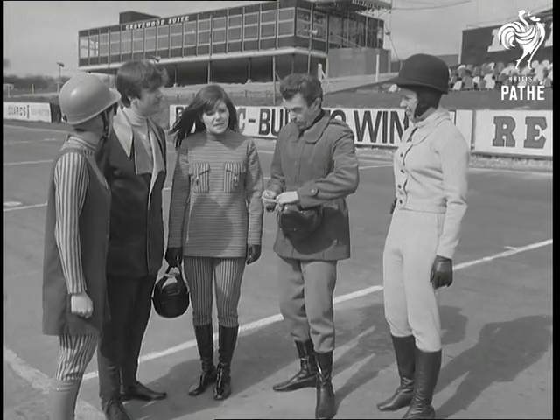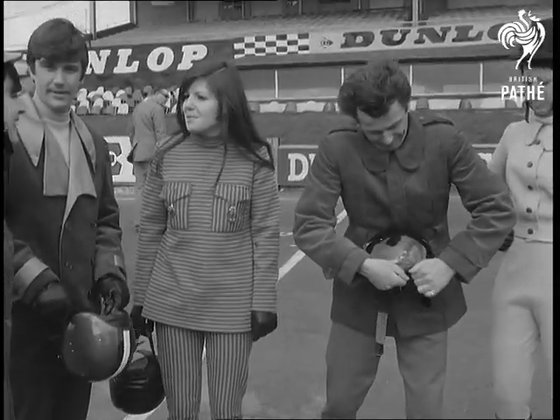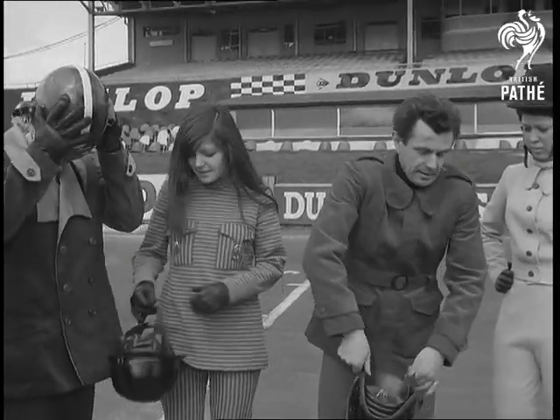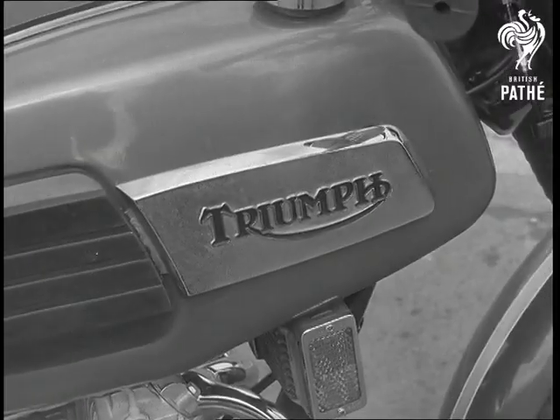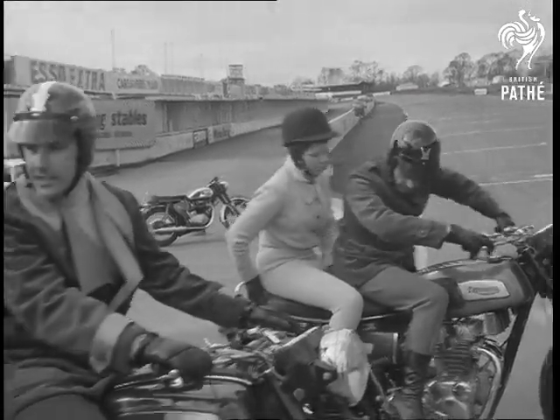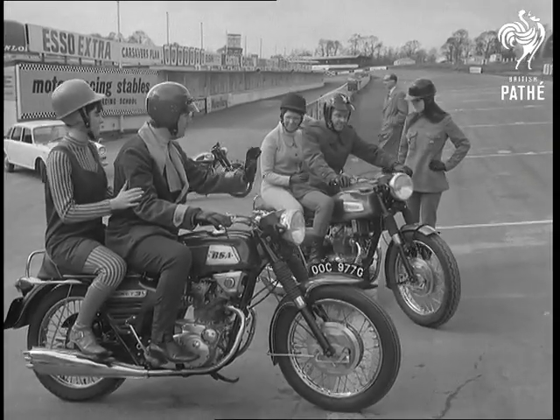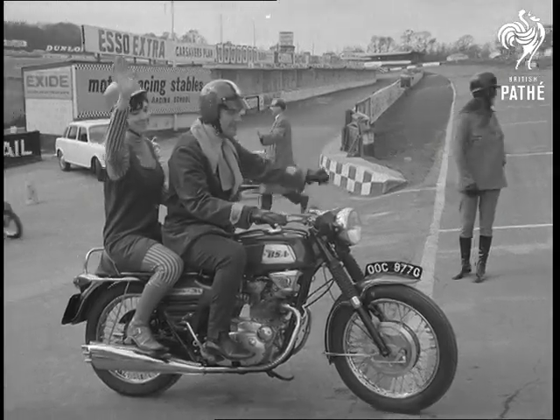But elsewhere, the throb of motorcycle engines filled the air. New, bright riding gear looks like replacing the accepted black leather look, and new, bright machines are all set to take over from existing models. The clothes, the machines, both and more, were on show at the International Motorcycle Show — a pacey shop window for all that's current in two-wheel transport at Brighton.